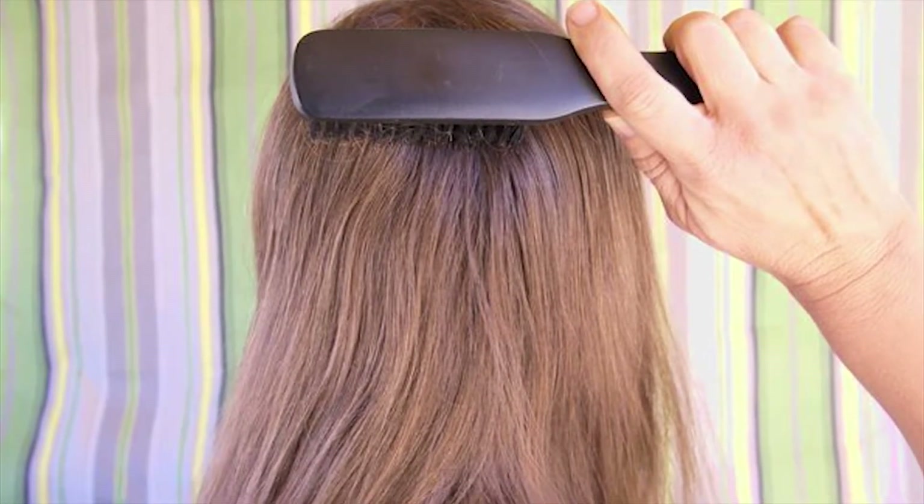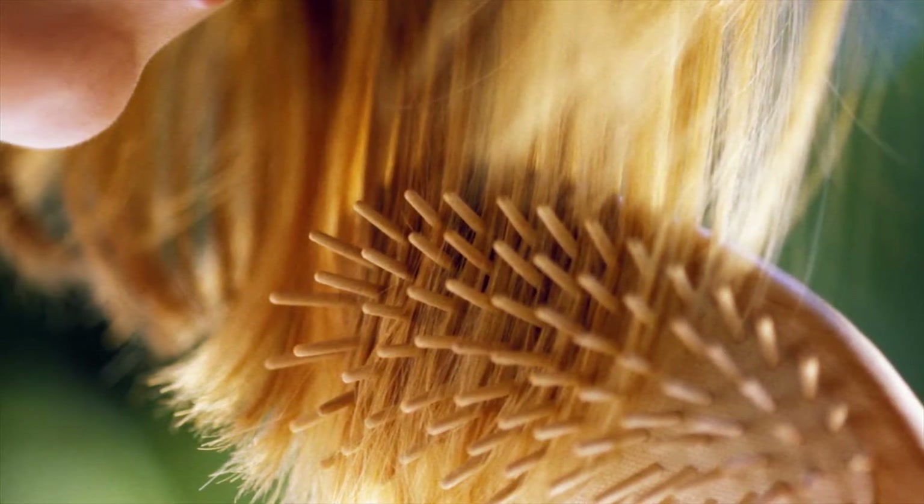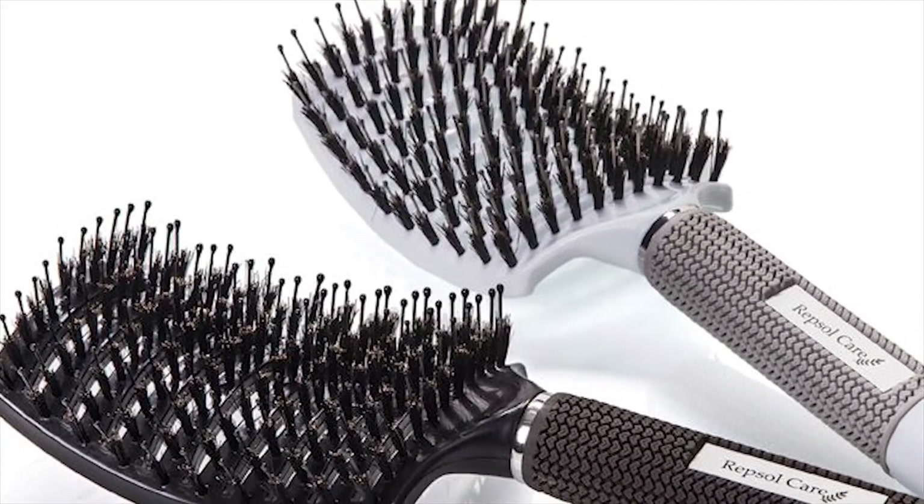Brush Better. Unruly greys can cause bad hair days, so invest in a boar bristle brush to tame them. These brushes grip better, meaning they help hair lay flat.